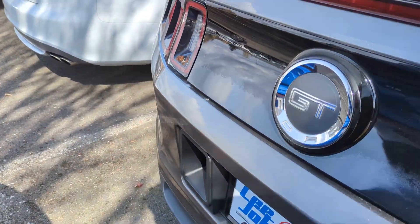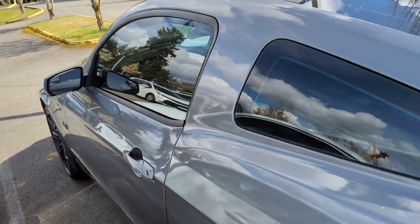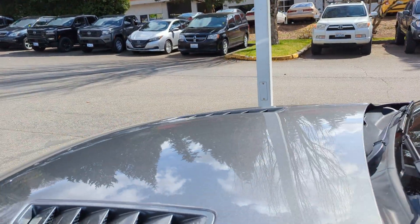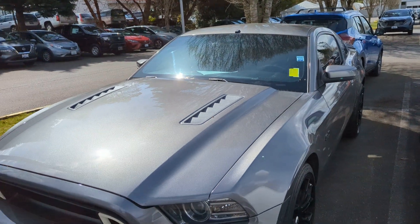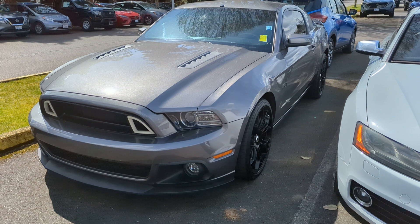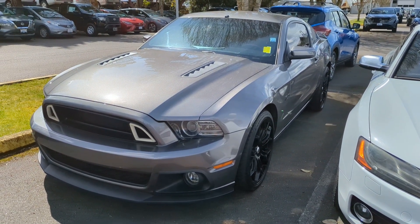Again, this is just meant as a quick video preview to show you it is actually physically here and available. Would love to get in touch with you, answer any questions you have, see about scheduling a time to come look at it. If you're looking from far away, we can get shipping set up for you and I can talk to you a little bit more about that.